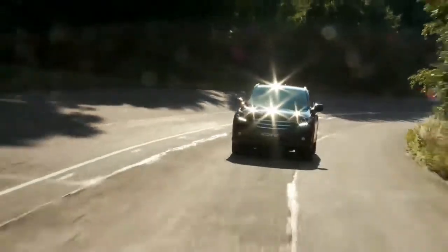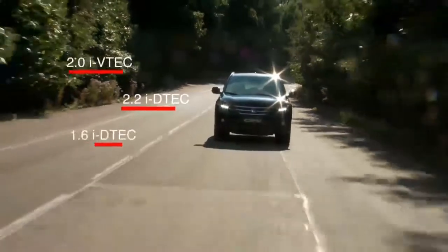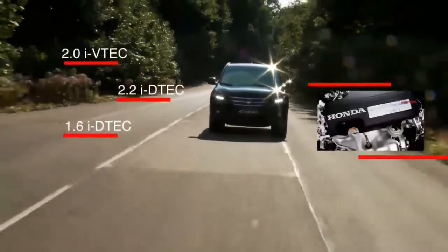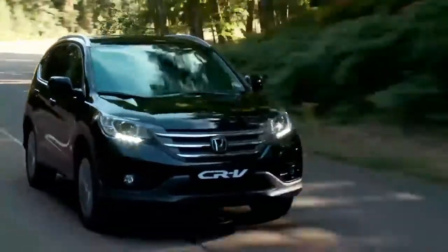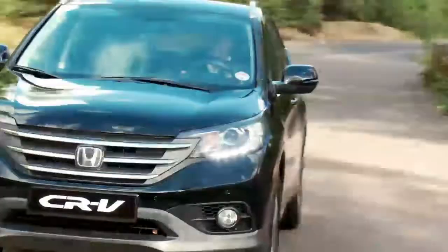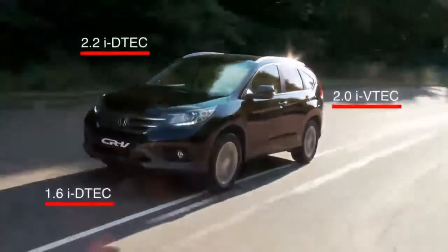In that time we've moved a long way, introducing the efficient iVTEC petrol engine, along with the 2.2 iDTEC diesel engine, and now our Earth Dreams technology engine and transmission can be found in this 1.6 two-wheel drive version, providing a great balance between power and performance. We currently have a choice of two and four-wheel drive models and three different engines.